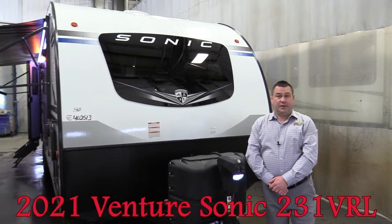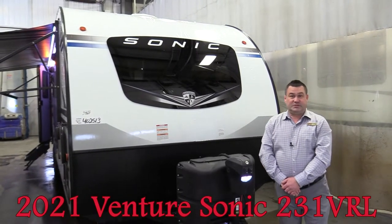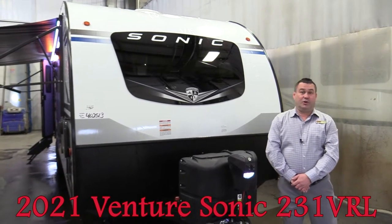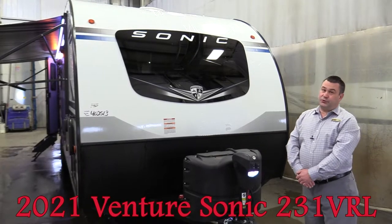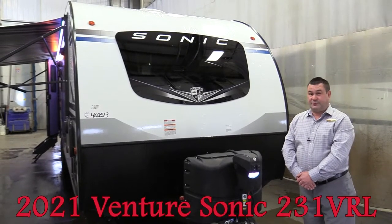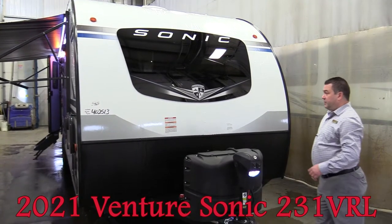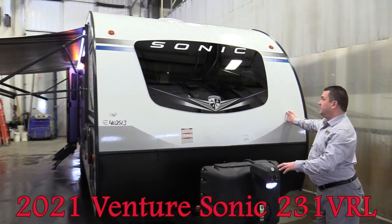Hello everyone, my name is Terry Bobrick and I'm with Woody's RV World in Saskatoon. We are so excited to do a short walkthrough video today on one of our new 2021 Venture Sonic 231 VRL travel trailers. We've been waiting for this one for a while, so we've put her through reconditioning — let's get started.